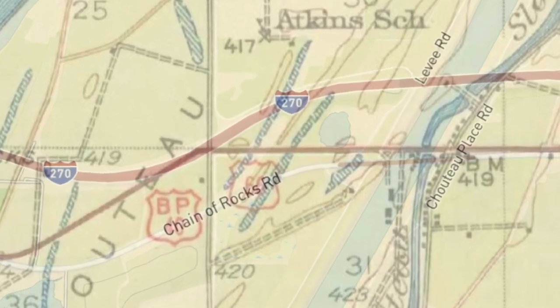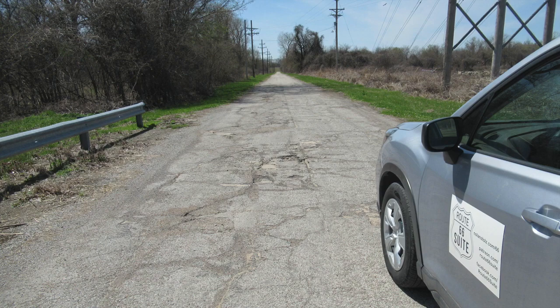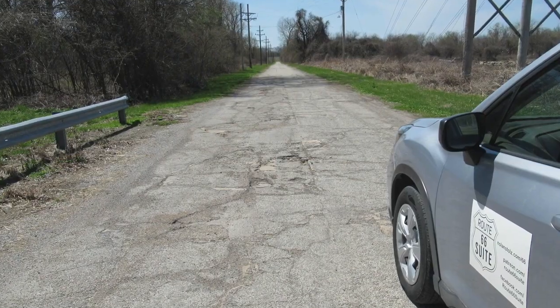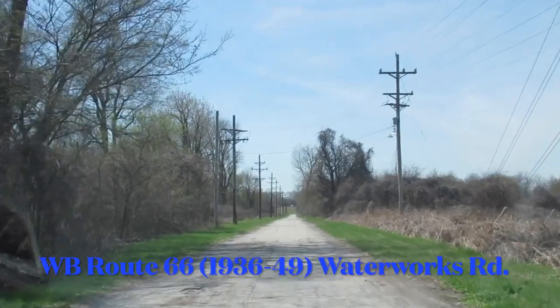So if you want to see that original road, you have to head north from that 1950s-era road. This was Route 66 in 1936 to 1949, and this is what it looked like. I'm going to take you down this old bit to give you a flavor of 1930s and 1940s Route 66 travel.